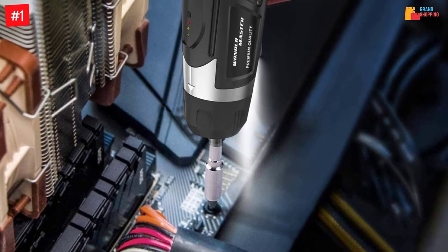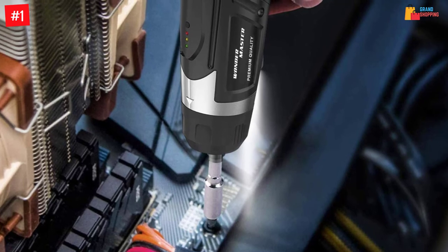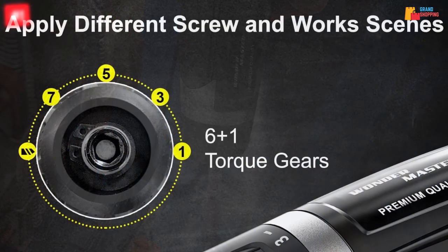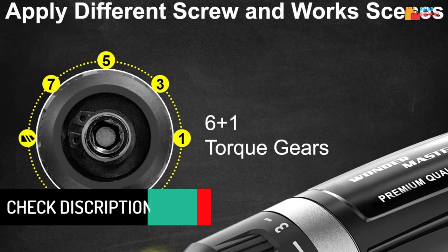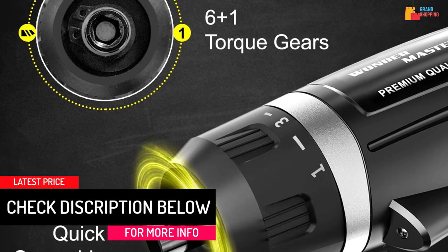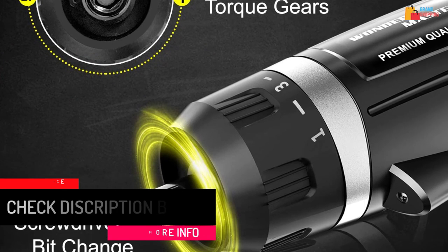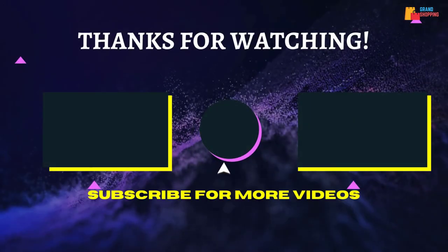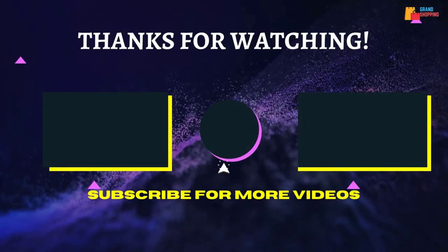This is a screwdriver you can work with from different locations including tight areas, since it has a swivel head that can move forward and reverse to access various points. The tool also has an inbuilt LED light that gives illumination when working in dark spaces.